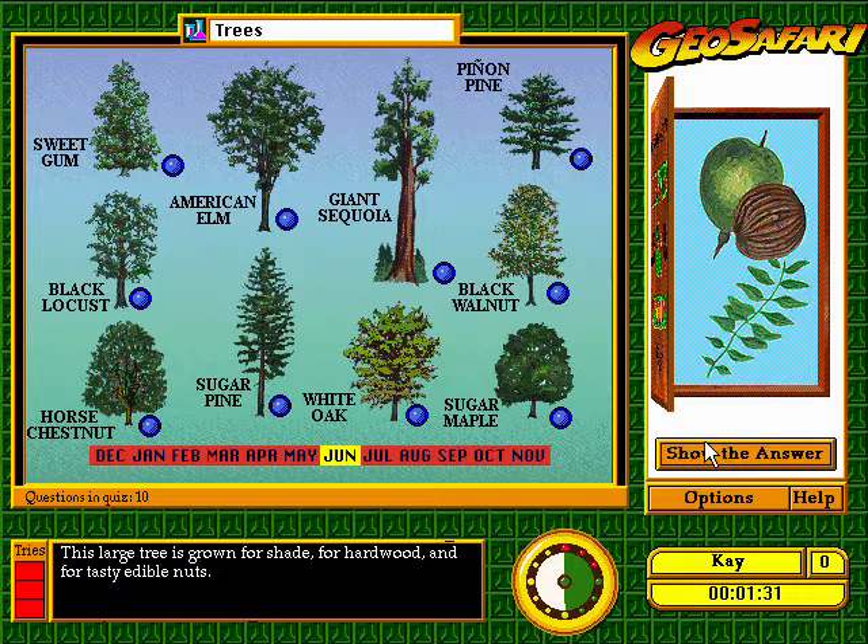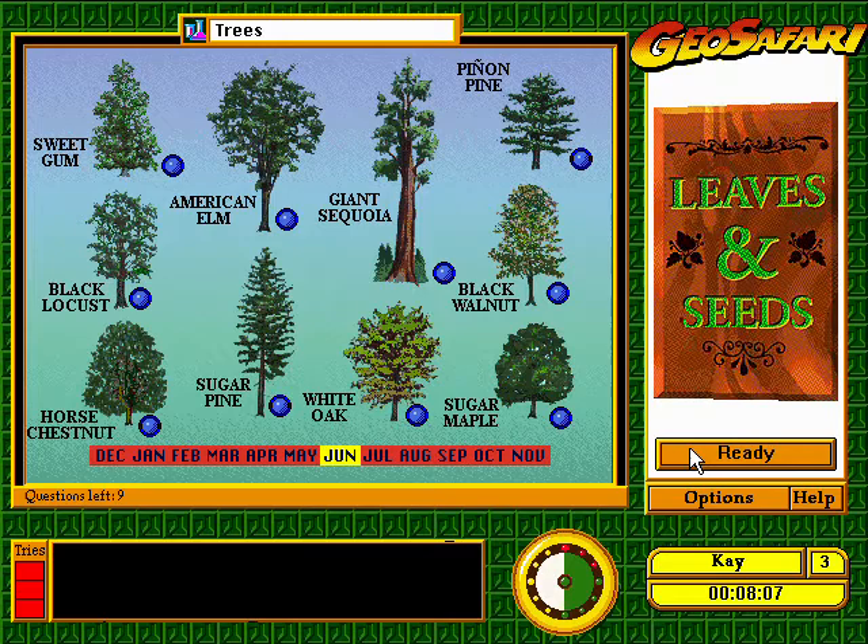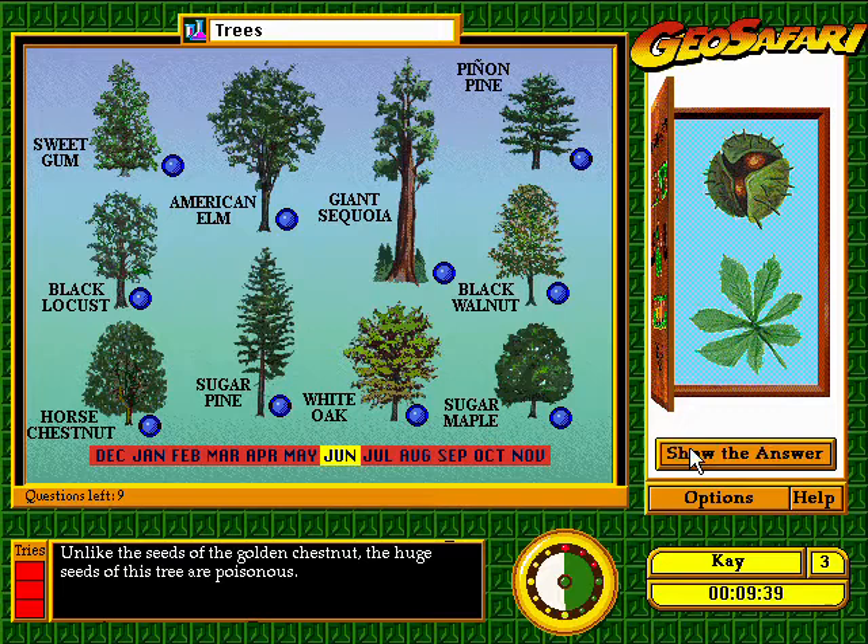This large tree is grown for shade, for hardwood, and for tasty edible nuts. Unlike the seeds of the golden chestnut, the huge seeds of this tree are poisonous. That's right!